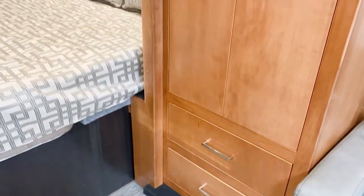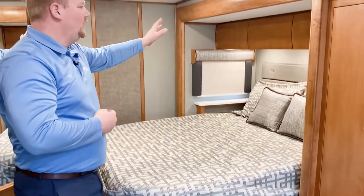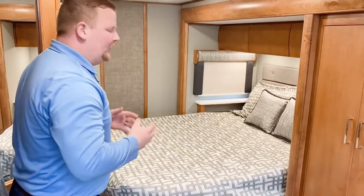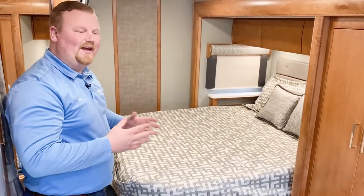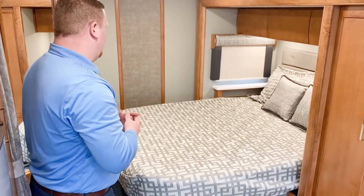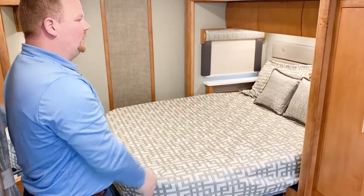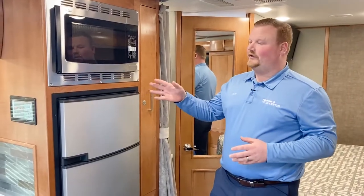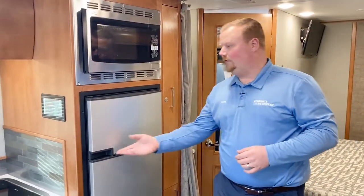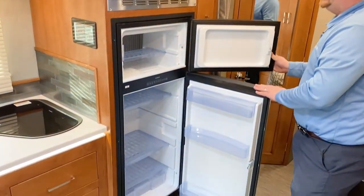Moving to the bedroom, you have a walk-around queen bed with a window and overhead cabinetry. Typically in a 25-foot motorhome you don't have the privilege of a walk-around bed — it's usually a corner bed where you're always crawling over each other. You've got outlets and USBs on both sides. Back on the door side, you also have a double-door refrigerator this year with a separate freezer compartment.